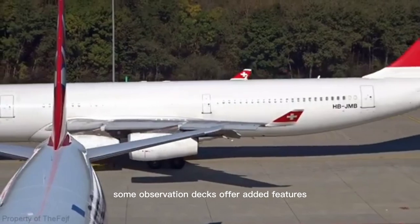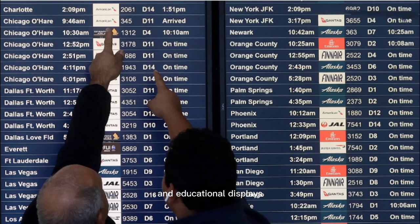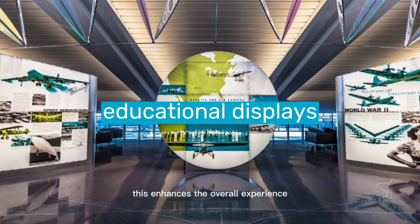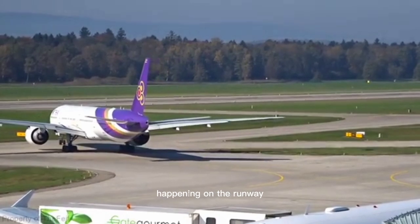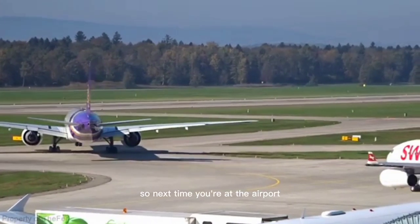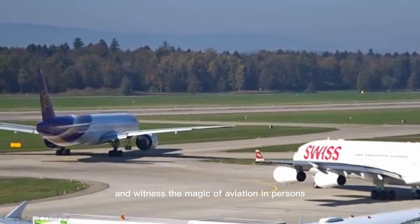Additionally, some observation decks offer added features such as binoculars, flight trackers, and educational displays. This enhances the overall experience and allows you to better understand the activity happening on the runway. So next time you're at the airport, make sure to check out the observation deck and witness the magic of aviation in person.